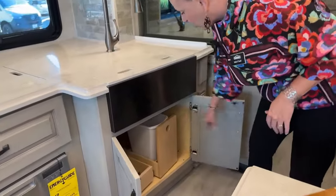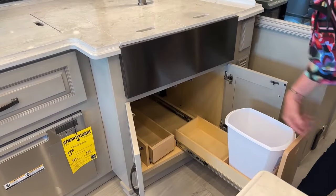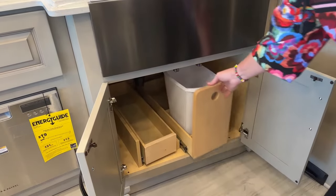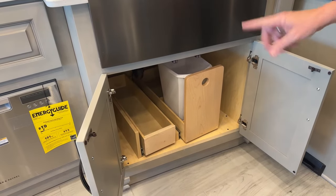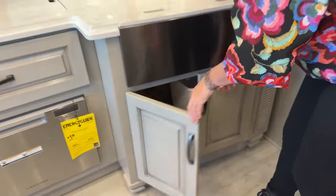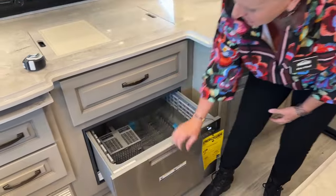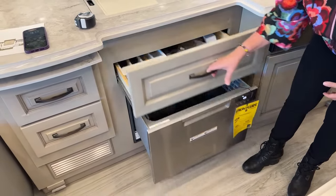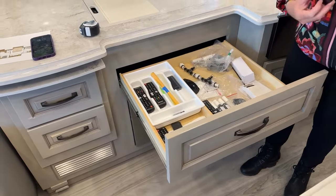Underneath, one of the nice features with Newmar — these extendable slides are so cool. You can keep all your cleaning supplies back here. You've got plenty of room on the left-hand side for your sink covers or your stove covers. We also have a really fantastic Fisher Paykel dishwasher, and a nice silverware drawer clad with the remotes for your sleep number bed.